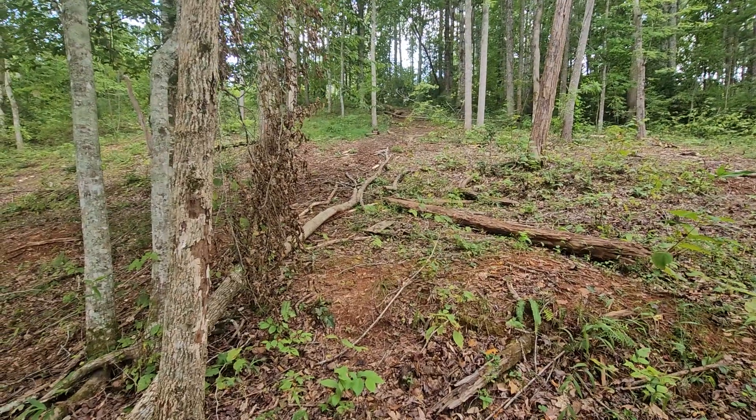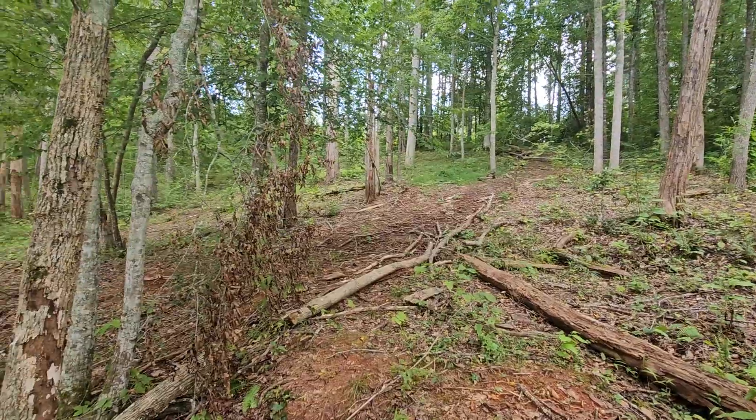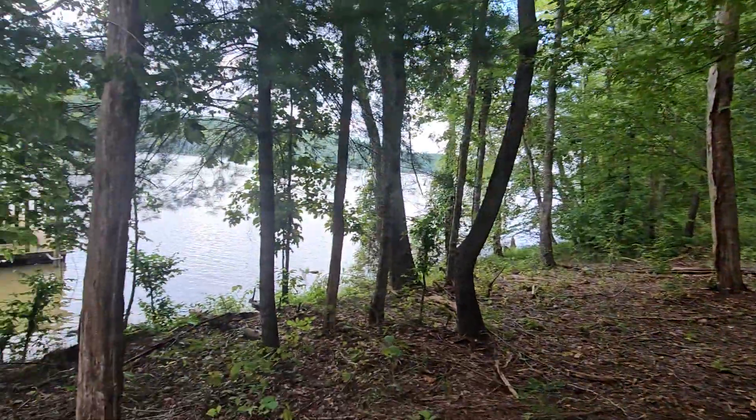70-foot setback is where you would build, so probably about that dead tree there in the middle of the frame would put you about 70 feet from water's edge.